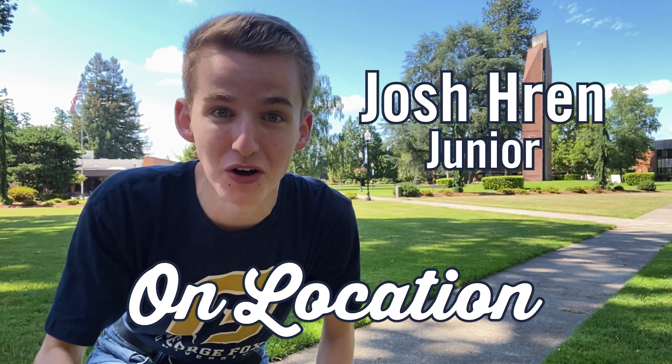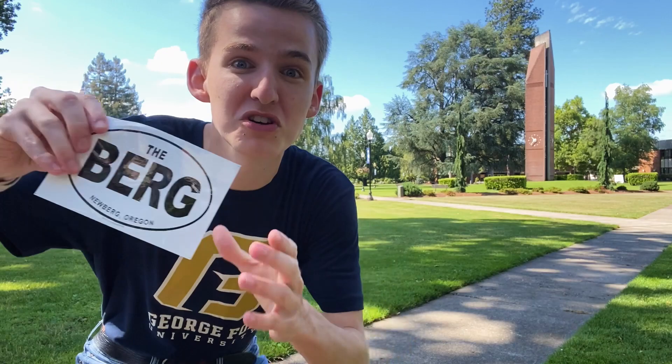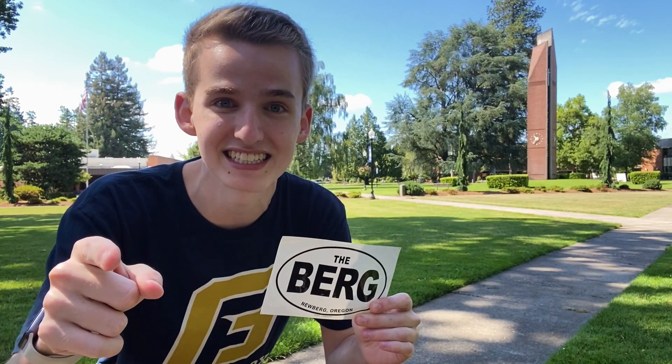Hello George Fox University, my name is Josh Wren and today we are on location — well, on campus — but we're actually gonna head into town into Newburgh and we're gonna check out all the coffee shops and all the places you need to hang out when you head into town. So let's head there now.